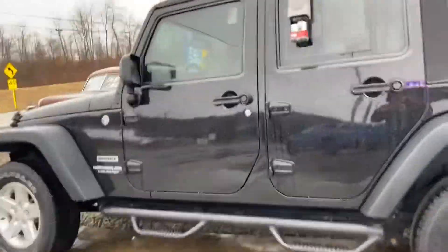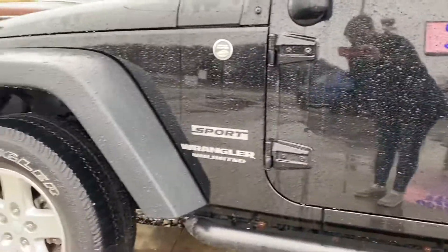It really doesn't look like there's any rust on it to me. I mean, it's super clean. It's very clean.